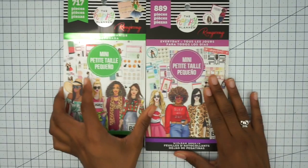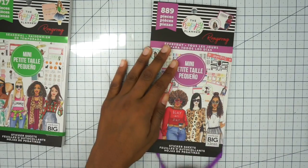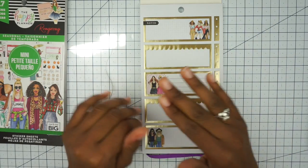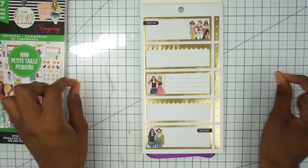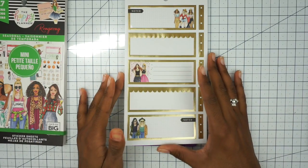And then the other two books I have — I have the Everyday Mini and then the Seasonal Mini. The Everyday Mini I got the smaller stickers because I plan in a horizontal life planner, and my new planner for 2020 is also the horizontal style, but it's the student planner. So I wanted to make sure that my stickers fit without me having to cut them down.